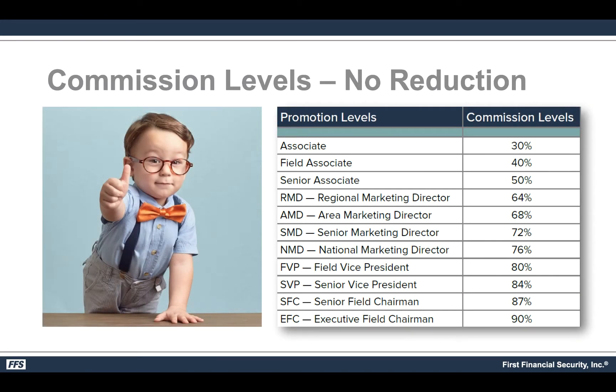Nothing changes as far as the promotional levels or contract levels. FFS still starts at 30 and then goes to 40%, 50%, all the way up to 90%. What I'm going to share with you only applies to those that are Regional Marketing Directors and above, which should be everybody. If you're not already an RMD you better hurry up and become one, because that's where the generational overrides start. If you are a 64% or higher agent and you have somebody at 50% or less, this does not apply until they become RMDs.